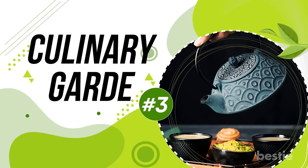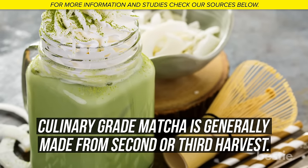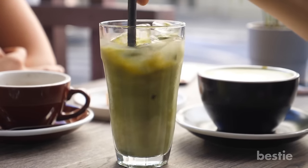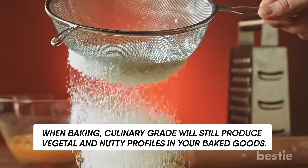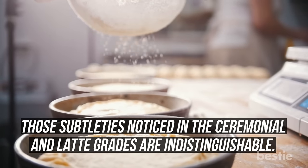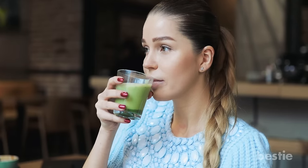Culinary Grade is traditionally meant for baking or matcha smoothies. Culinary grade matcha is generally made from second or third harvest; higher quality brands may use only second harvest. When baking, Culinary Grade will still produce vegetal and nutty profiles in your baked goods, though the subtleties noticed in ceremonial and latte grades are indistinguishable. When drinking, however, you'll notice the matcha is much more astringent and bitter.